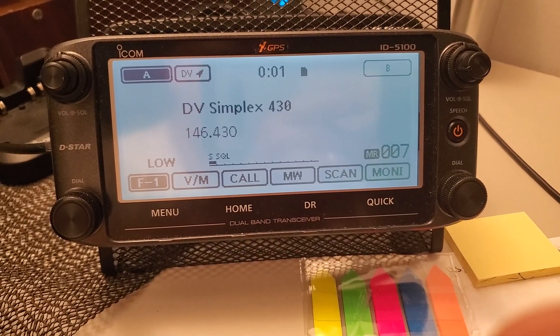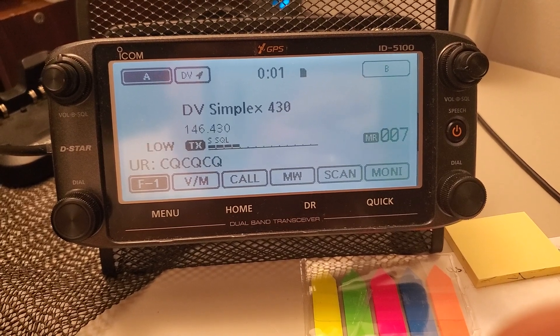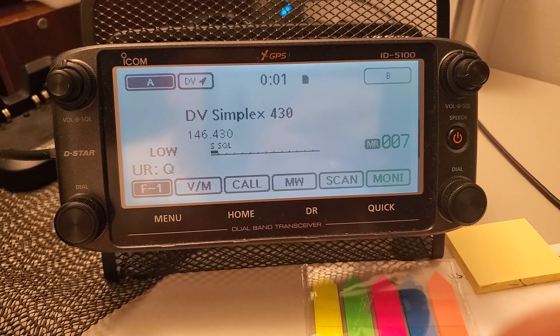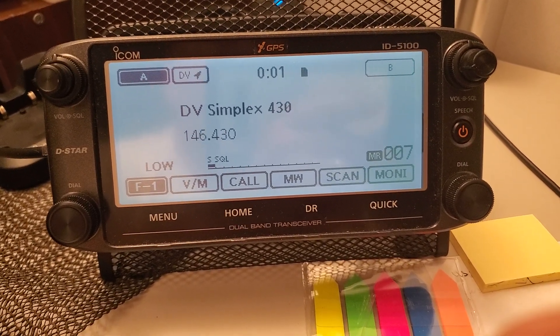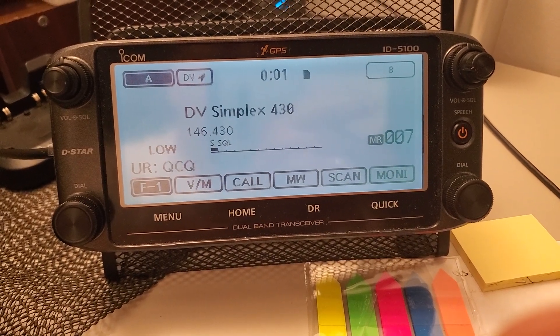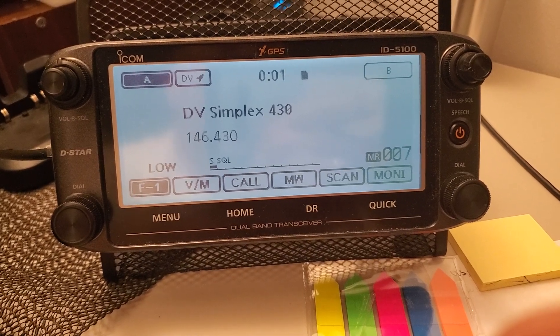This is an issue that some people come across when using a D-Star radio — they're on a reflector with their hotspot, on a simplex frequency, or on their local D-Star repeater, and the radio keeps keying up and sending your call sign. You're wondering: what in the world is it doing? What did I do wrong? Why is it doing that?